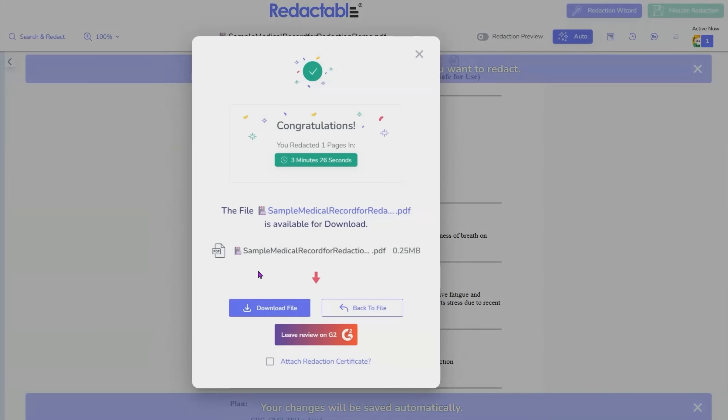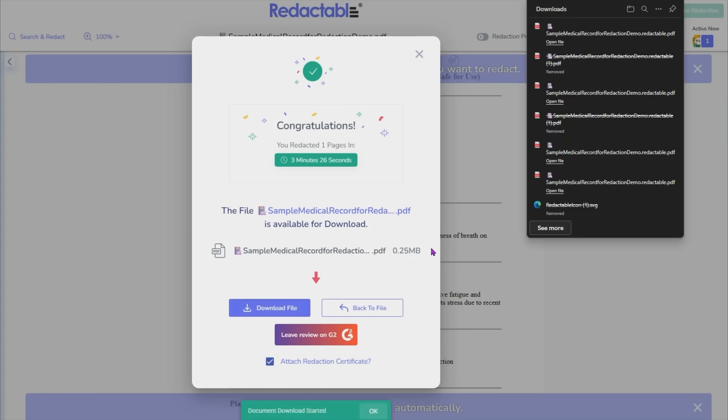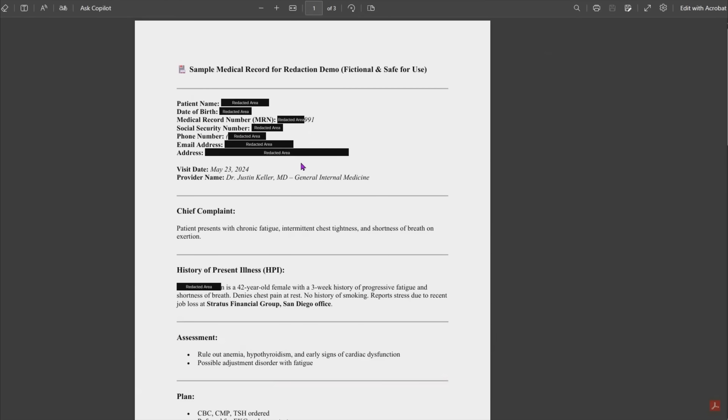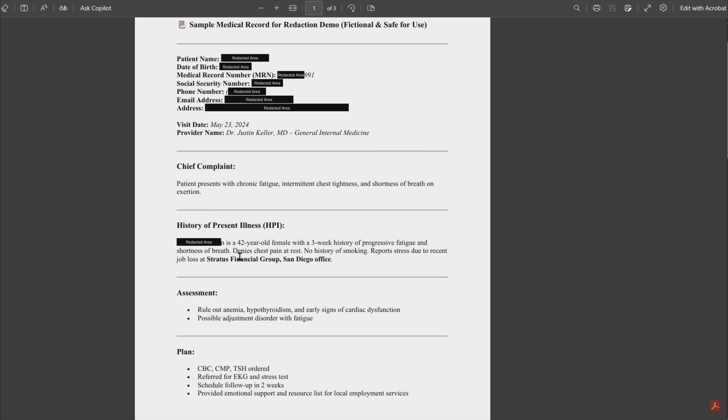Once I select 'finalize redaction,' I'm going to get a pop-up that congratulates me, tells me my redaction is completed, and I'm going to get the option to download my file and also include a certificate of redaction. It's important for me to include a certificate of redaction as a consultant and CDI specialist, because I want my clients to know that I handled their medical record with the utmost security in mind. Once I am complete, I download the redacted document — and voilà, all of the information related to the patient that I do not want visible has been removed, and all the information specific to my CDI audit remains.